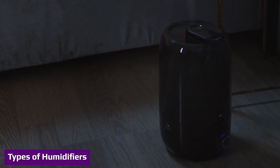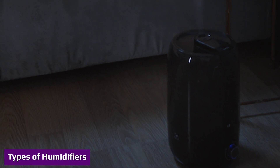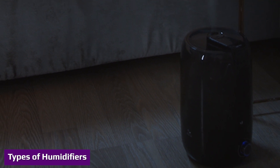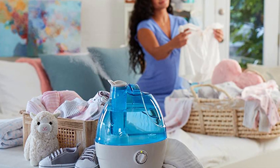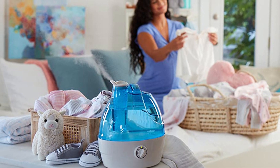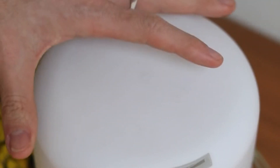Warm mist or steam humidifiers are a common type that simply boils water, releasing steam into the room. Substances such as medical inhalants can be added to the water along with aromatic or antibacterial compounds. Cool mist humidifiers include the wick or evaporative type.